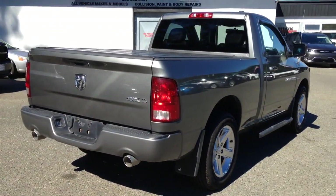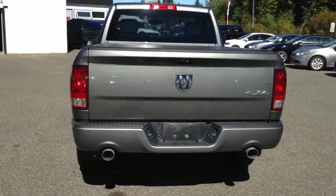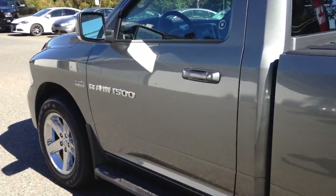It has the wiring for tow package, dual exhaust pipes. There is no hitch, but it's easy enough to install. You're good for 5,000 pounds off the bumper. It's got approximately 39,000 kilometers on it.